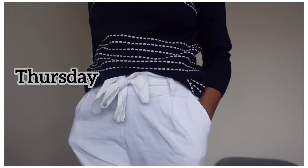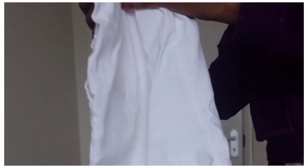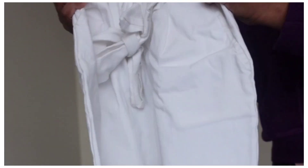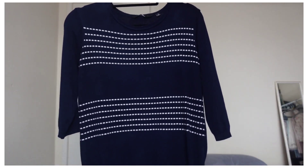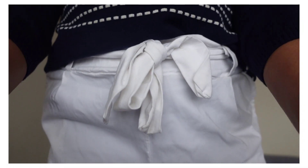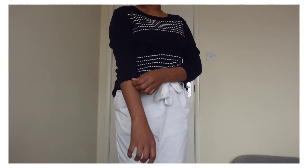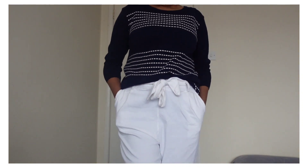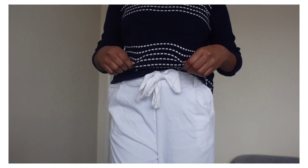On Thursday, it's the same pants. It has a white stripe and a navy blue top. It's a 3/4 sleeve top. I will show it.